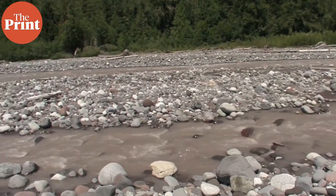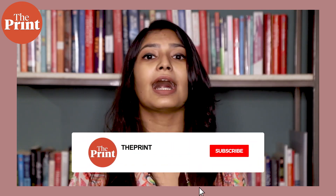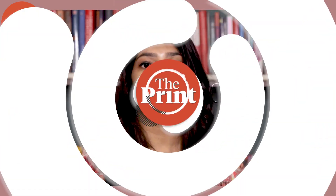This is Mohana Basu, special correspondent at The Print. If you like our videos, you can now join The Print's YouTube membership to get access to special membership perks, such as early access to key reports and exclusive community content on YouTube.